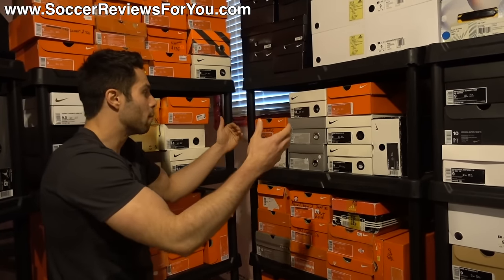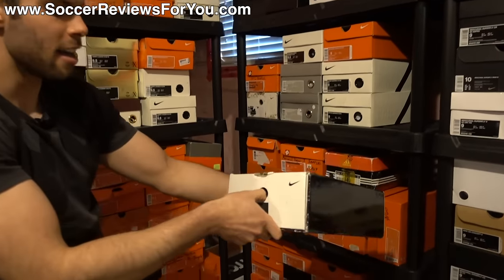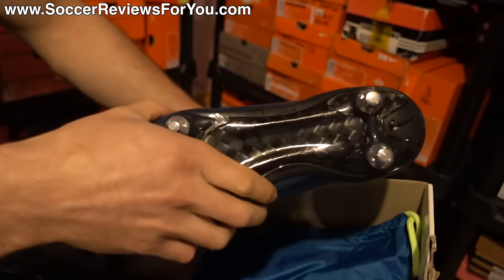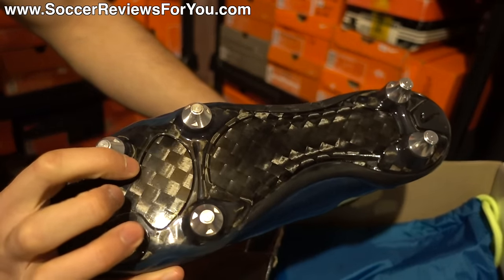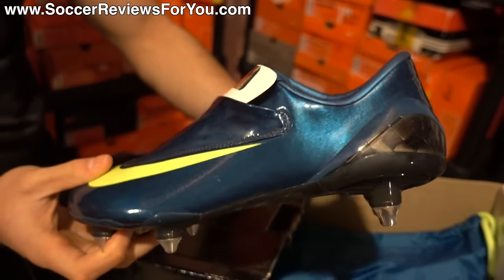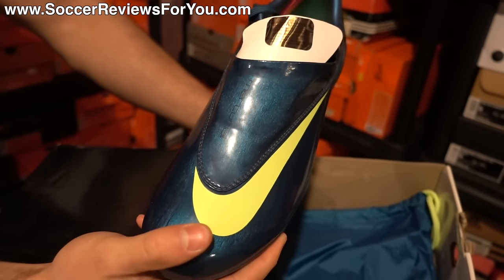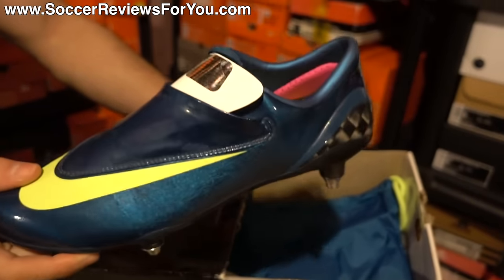On this shelf I have a whole bunch of Mercurial Superflies, even the pre-Superfly — the Vapor 4 SL. This is the first ever shoe from Nike as a general release that actually had a carbon fiber soleplate, which later became a signature of the Superfly line. They put this carbon fiber soleplate as well as the carbon heel counter on top of the Vapor 4 upper. This is the Marina Volt colorway — one of my favorites of the Vapor 4, and overall one of the best-looking shoes of all time.